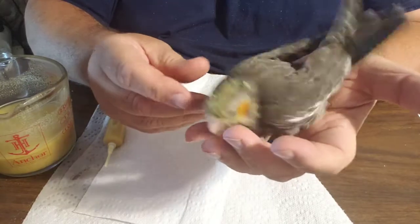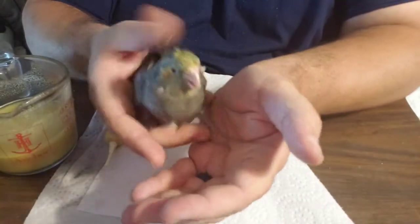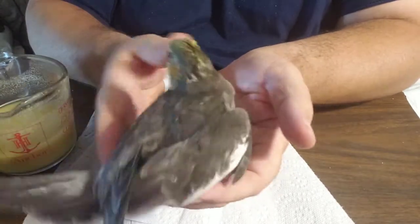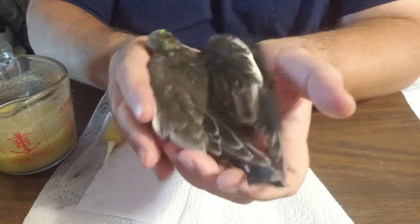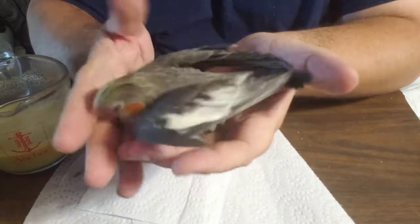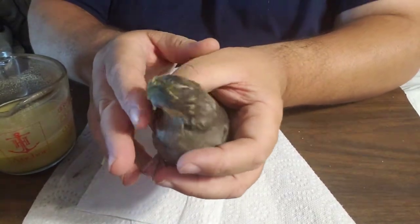If you live in the Pell City, Birmingham, Anniston-Gadsden, Talladega, Childersburg kind of areas, or are willing to come to Pell City, we can get this little bird to you. And we have a baby ring neck that we're gonna feed, so Jeremiah's gonna get that out right now.